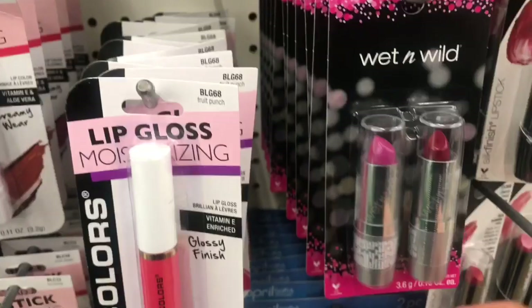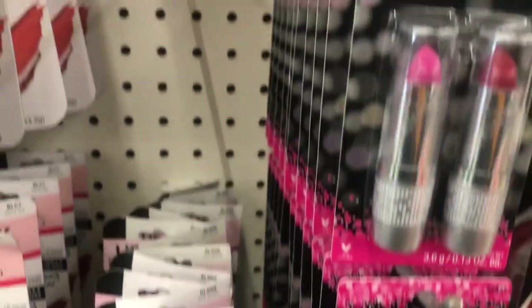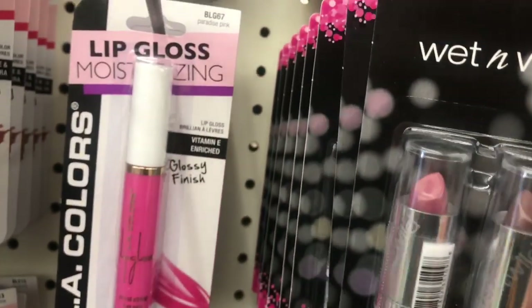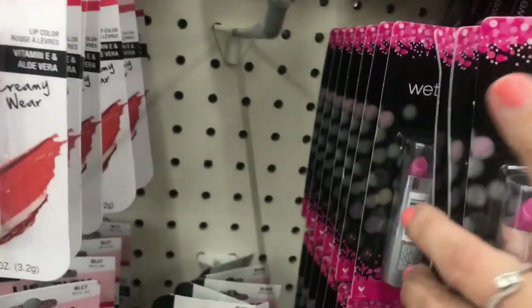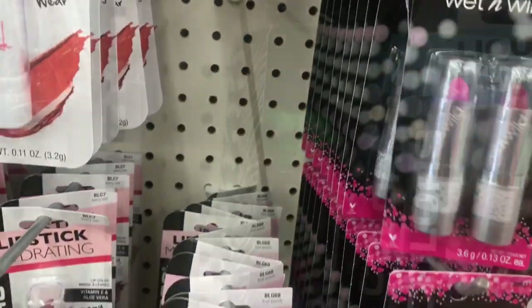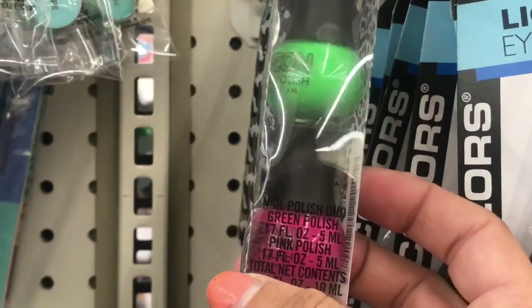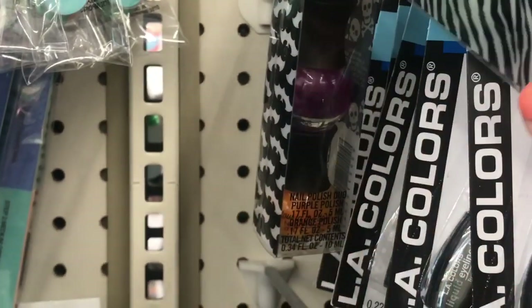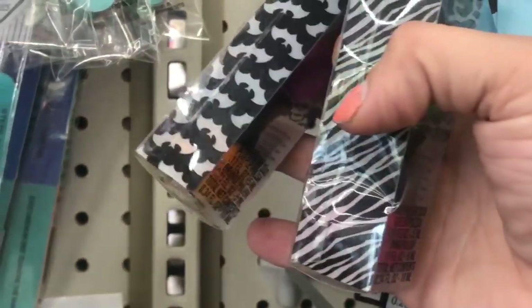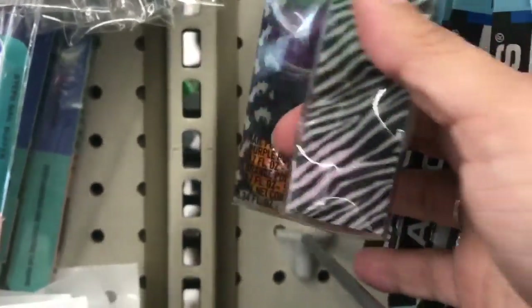And then we have different color combinations of the two-pack Wet and Wild lipsticks. We have this two-pack of nail polish with zebra print on the side, and then this one is bats on the side — it is an orange and purple for Halloween.